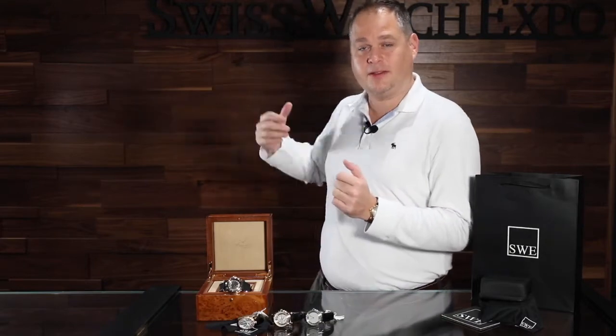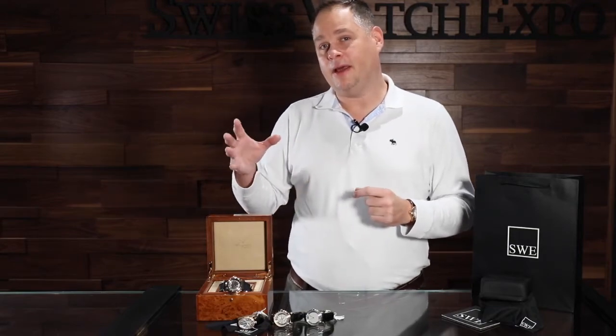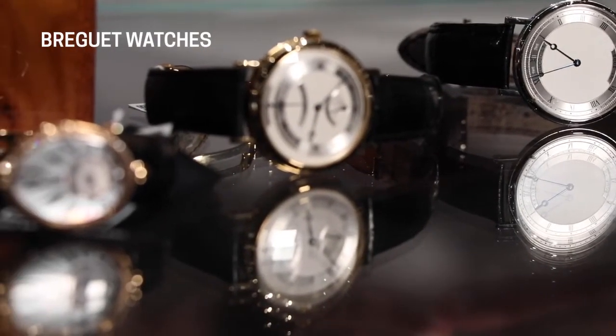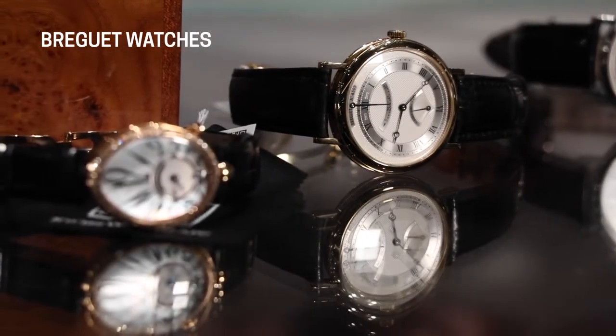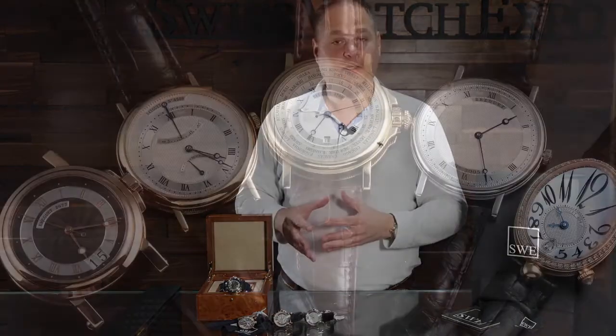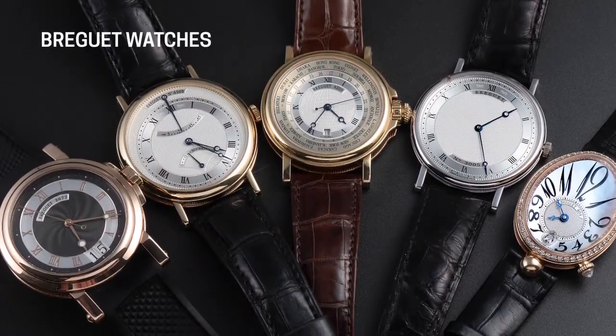Welcome back to SwissWatchExpo and our new place here in Buckhead. As you can see behind us, we've got some beautiful new decor in the new store, so we hope to see you very soon. Now I want to introduce you to Breguet — one of the watches that I find to be the most intricate and detailed watch in the watch world. Breguet has a super long history, a lot of patents and a lot of unique innovations that they've incorporated into each one of their watches.